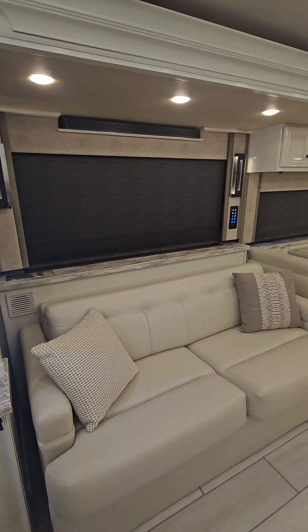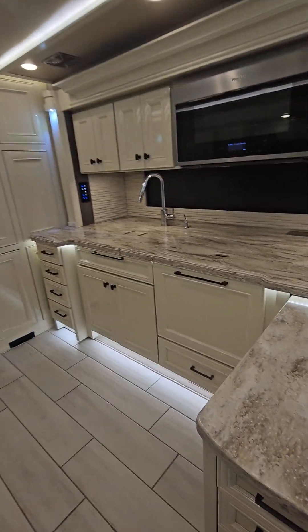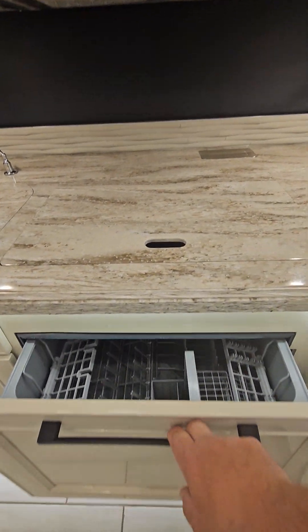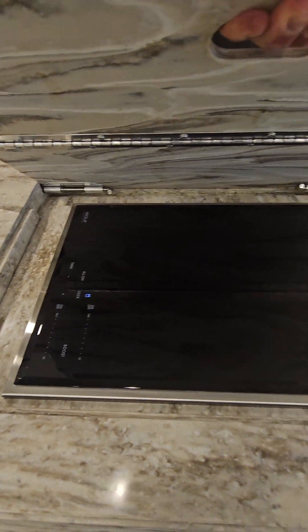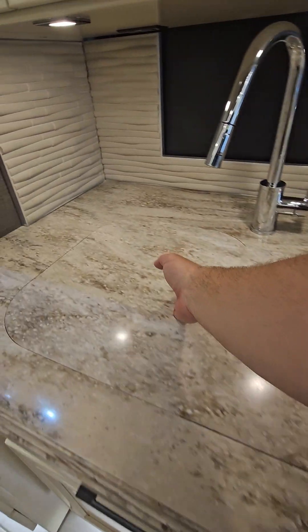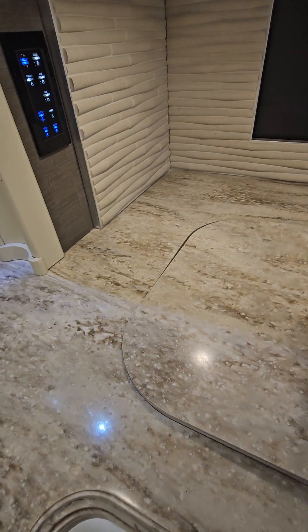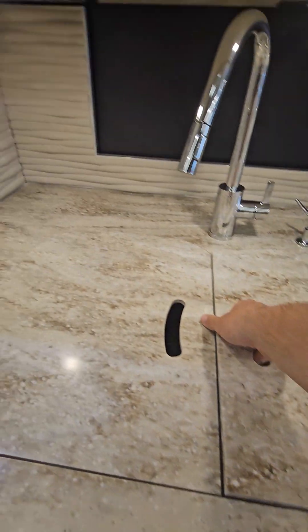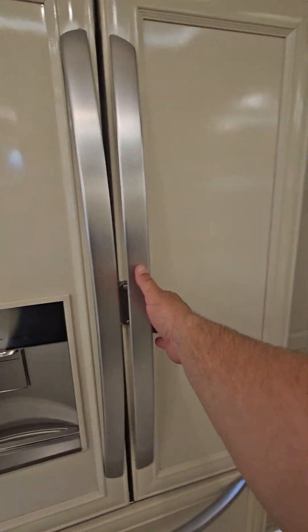That's your televator that comes up behind the couch. Drawer dishwasher, Wolf induction cooktop, and a beautiful wood inlay fridge.